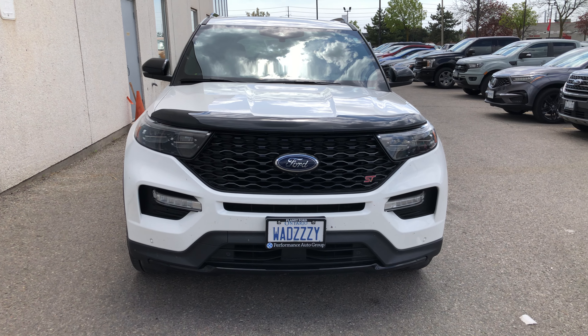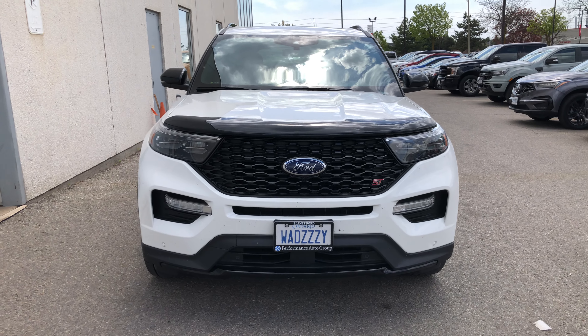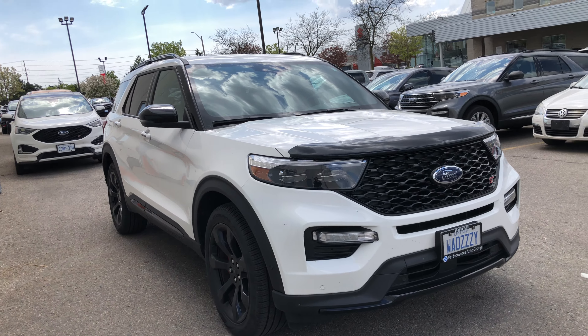Hello everyone and welcome to my YouTube channel, Bye from Ankush. How are you all? This is the 2020 Ford Explorer ST — the fastest Explorer on the street right now.